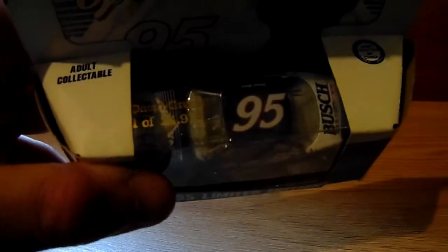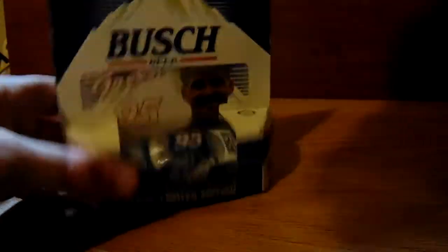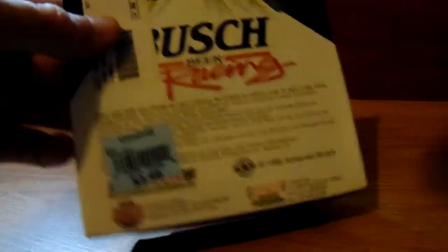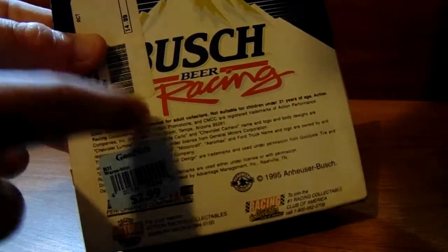David Green — one of 24,912 produced, so it is very common, mass produced. I bought this for $2.99; originally it was $15. On the back it says Busch Beer Racing, made by Action. Very early. I'm not the biggest fan of the molds, but let's take a look at the card it comes with.